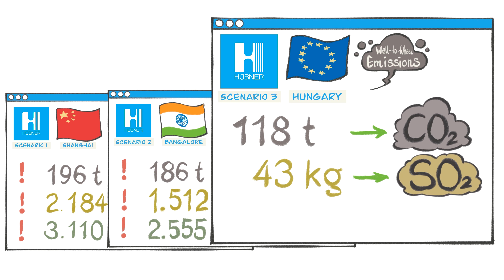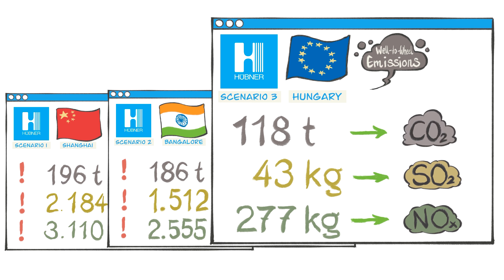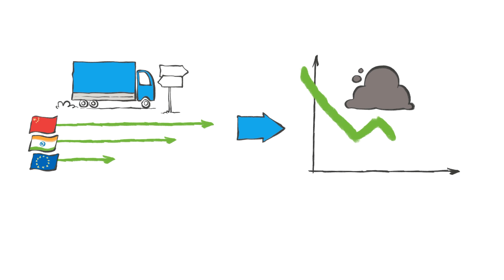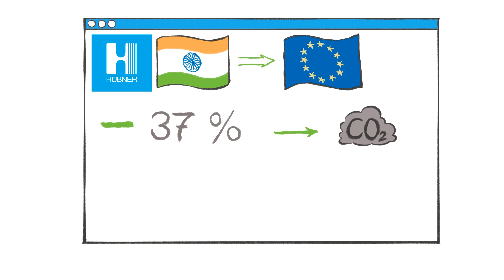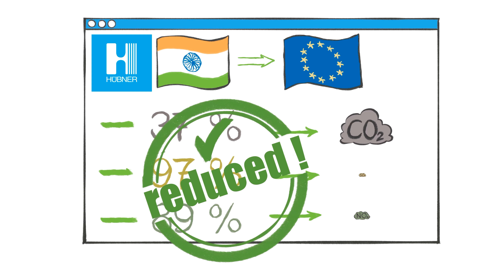The analysis shows very clearly: the shorter the delivery routes to the customer, the lower the quantity of emissions generated. In direct comparison between production in India and production in Hungary for final delivery in Europe, 37% less carbon dioxide, 97% less sulfur dioxide, and 89% less nitrogen oxides are generated.